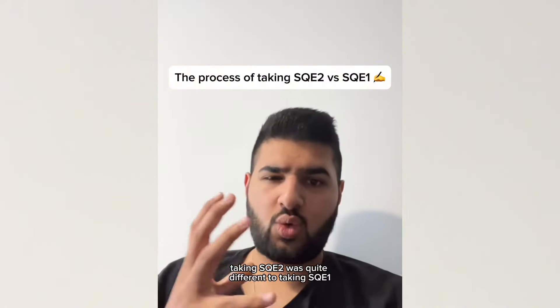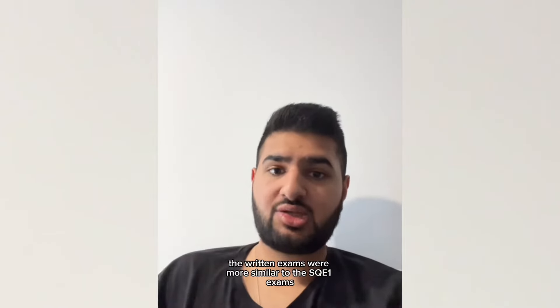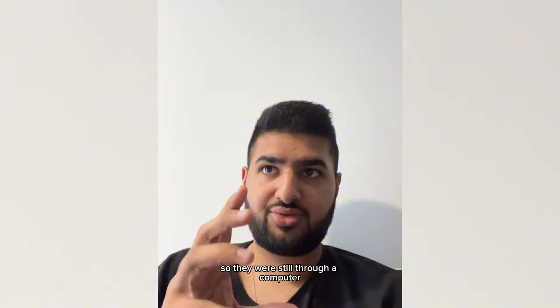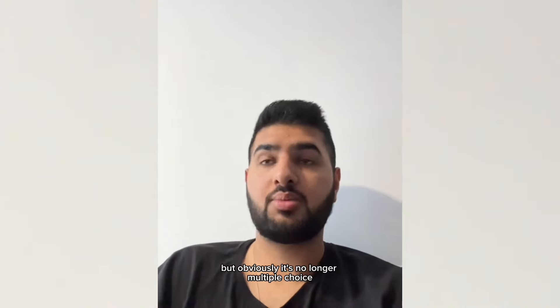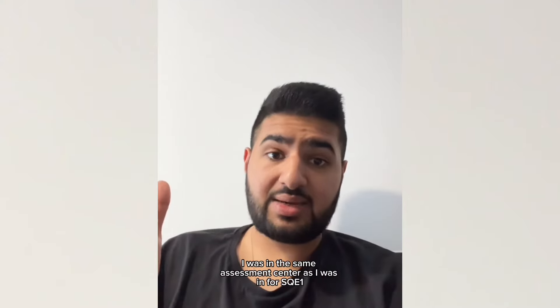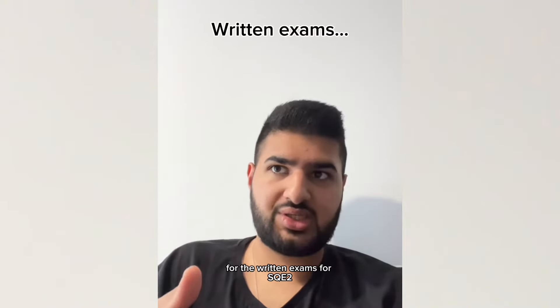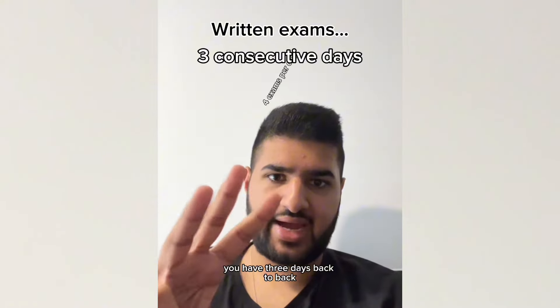Taking SQE2 was quite different to taking SQE1, and I was quite surprised at that. The written exams were more similar to the SQE1 exams — still through a computer, but obviously no longer multiple choice. You're writing out answers in the different skills. I was in the same assessment centre as I was for SQE1 for the written exams. You have three days back to back, four exams each day.